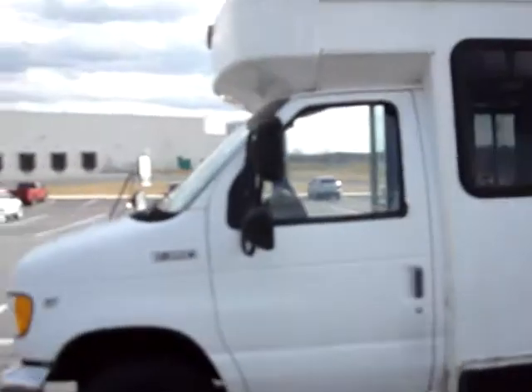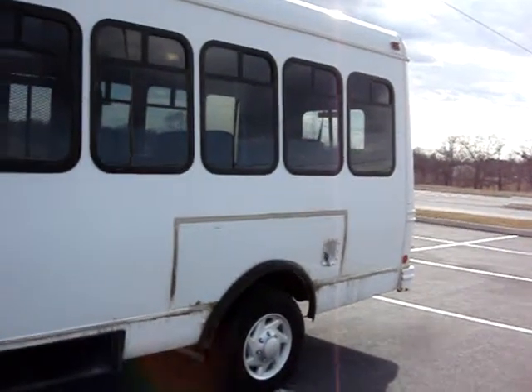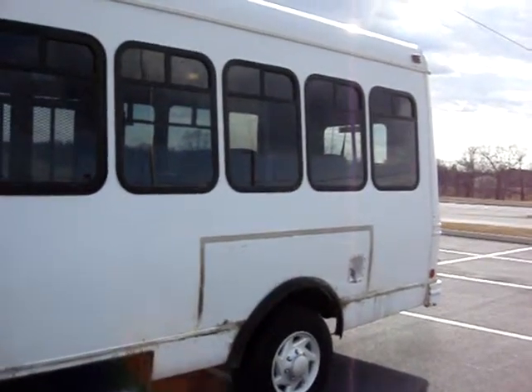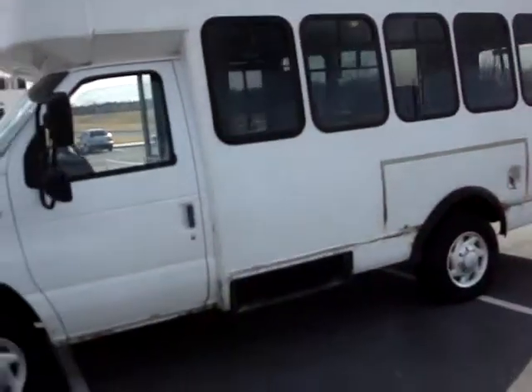The body's in good shape. It does have some rust and some spots on the bottom that could be addressed or just left like it is. It's not a bad looking van.